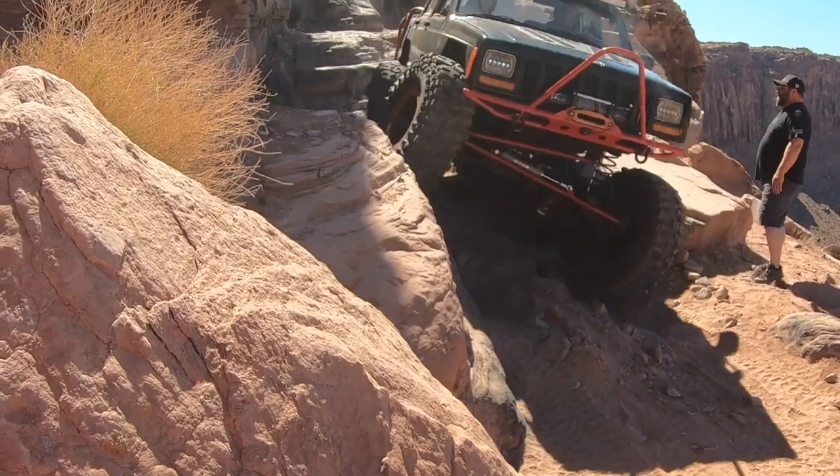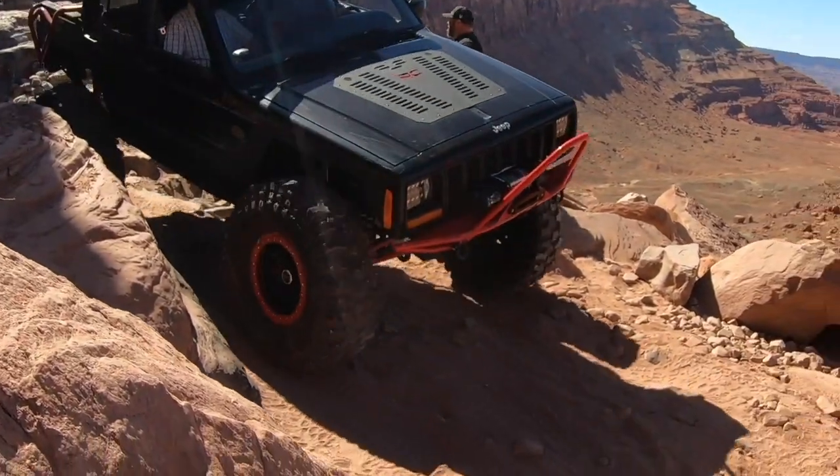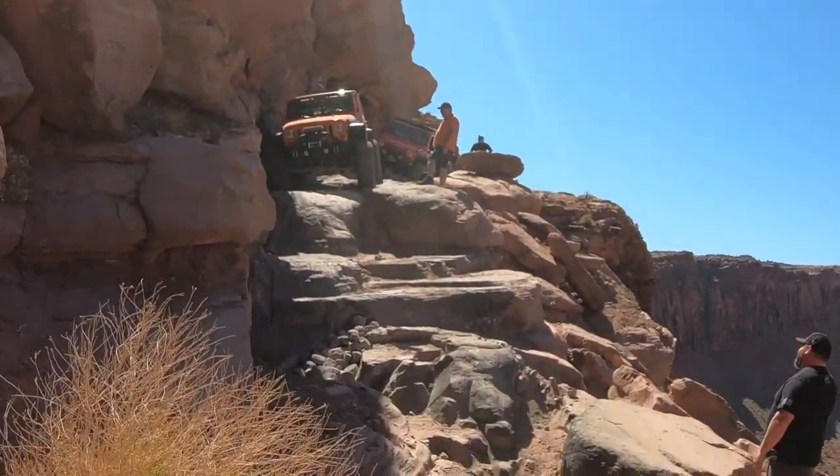Now remember, TJ's got 40 inch tires that just give you a really good idea of how large this obstacle really is. Now that TJ's down, now it's my turn.